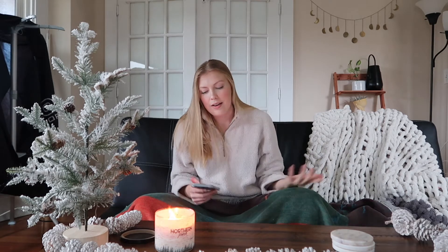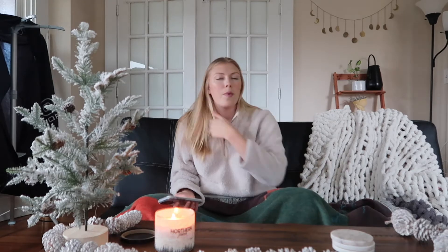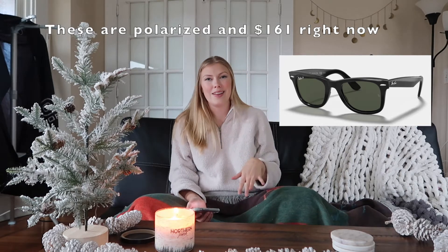I'll be showing pictures of the products and their prices as I talk about them. The first item is a pair of nice sunglasses. I got my boyfriend a pair of Ray-Bans this year and found a 50% off coupon — I'll try to link that below. They were $200 and I got them for $100. I just think it's always nice to have a good pair of sunglasses.